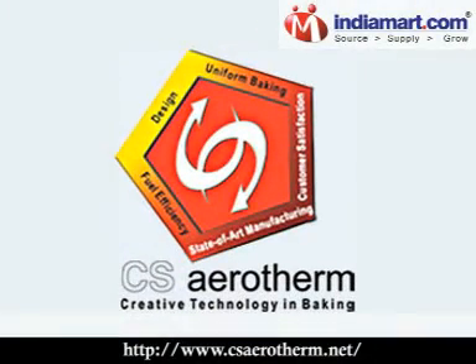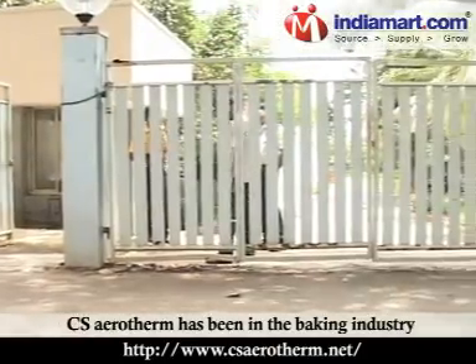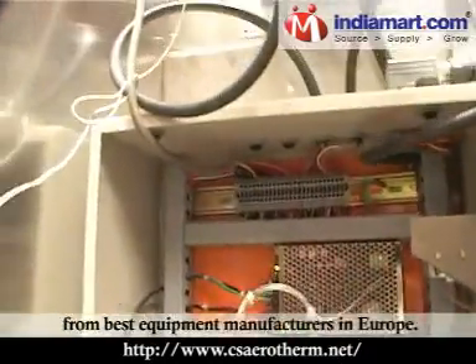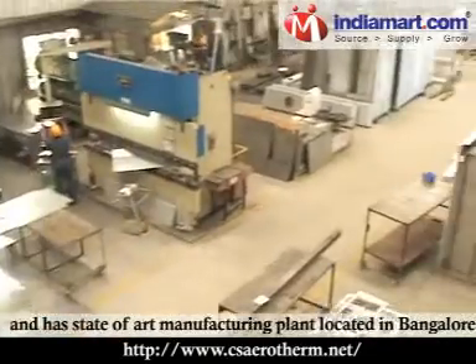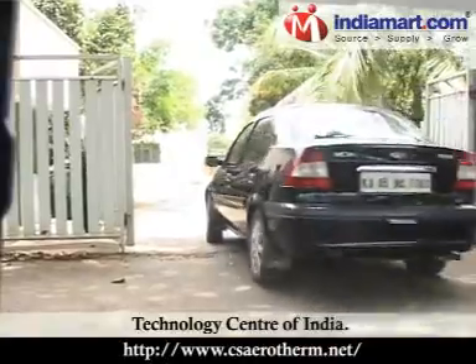CS Aerotherm Private Limited has been in the baking industry for over a decade and has brought in the latest technology from the best equipment manufacturers in Europe. It is the market as well as technology leader and has a state-of-the-art manufacturing plant located in Bangalore, the technology center of India.